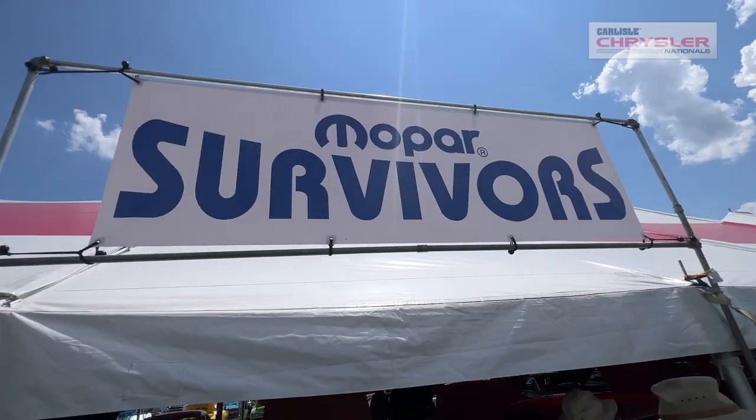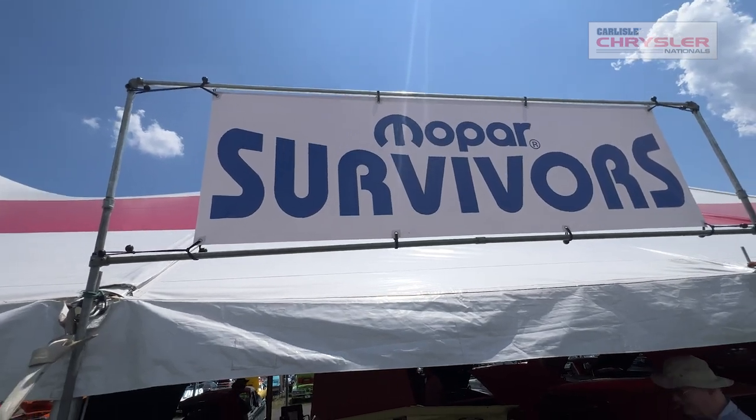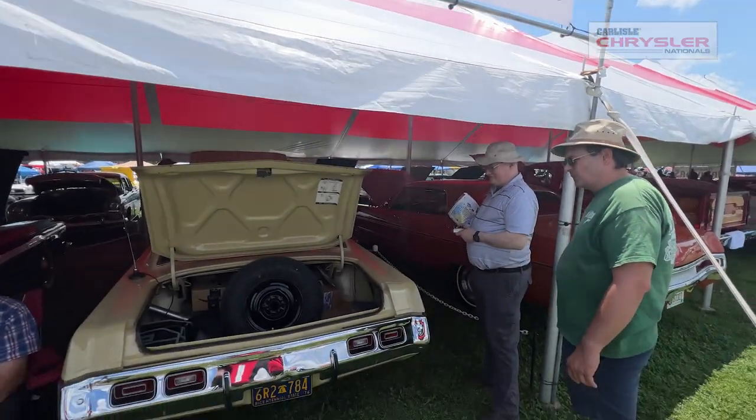This is Mel Major at Carlisle Events 2022 show, and we're sitting in the Mopar Survivors display tent. The Mopar Survivors tent is a group of unrestored cars. Their cars are not judged. There are no classes. It's just all nice, original cars, and the purpose is to get them out, enjoy them, and let people understand what Survivor cars are.